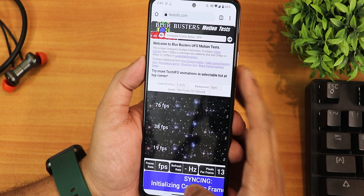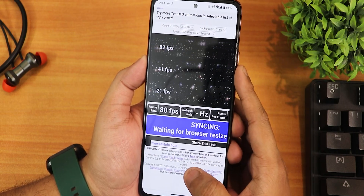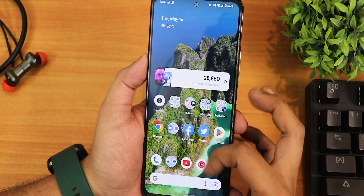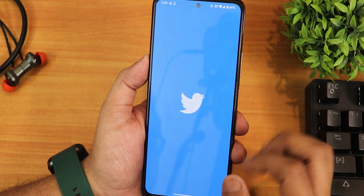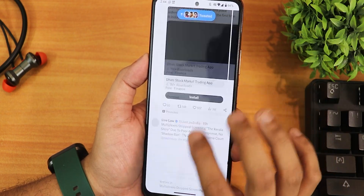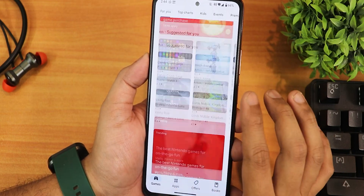Overall my experience has been one of the best. In the TestUI website it shows 80fps rather than 120Hz, but in actual use there are absolutely no lags or stutters in the UI — everything is buttery smooth. Scrolling in Twitter and the Play Store is perfectly smooth with no issues whatsoever when switching between apps.